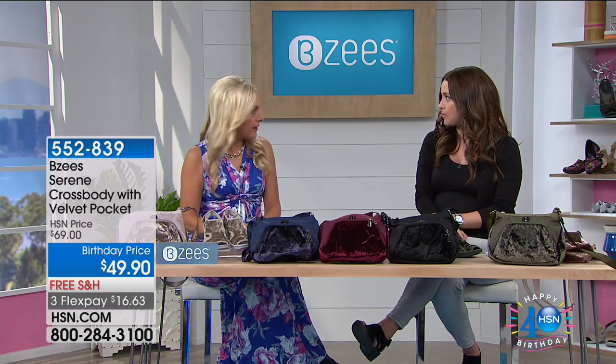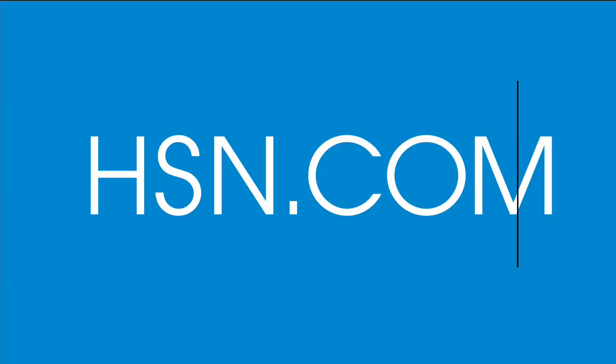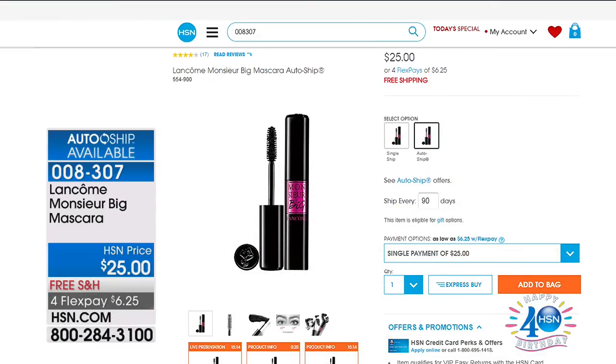Lorianne, I've had a blast with you. Thank you so much. You're back at 5 p.m.? We will see you then. Well, let's talk about our hot item on HSN.com — it's from Lawn Comb.